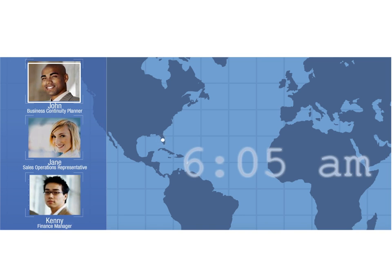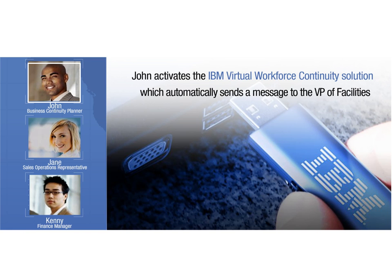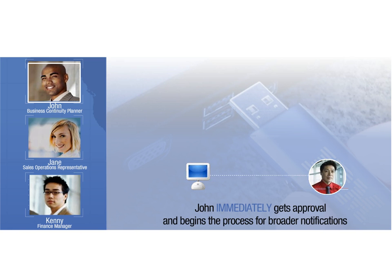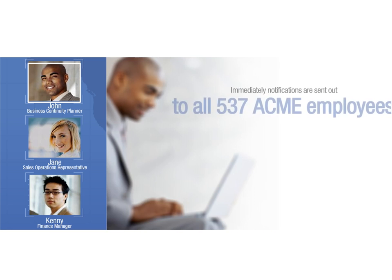6:05 a.m. John knows that he has to call a site closure for ACME's headquarters. John activates an IBM Virtual Workplace Continuity Plan, which automatically sends a message to the VP of Facilities to get authorization to close the Florida sites. John immediately gets the approval and begins the process of broader notifications.